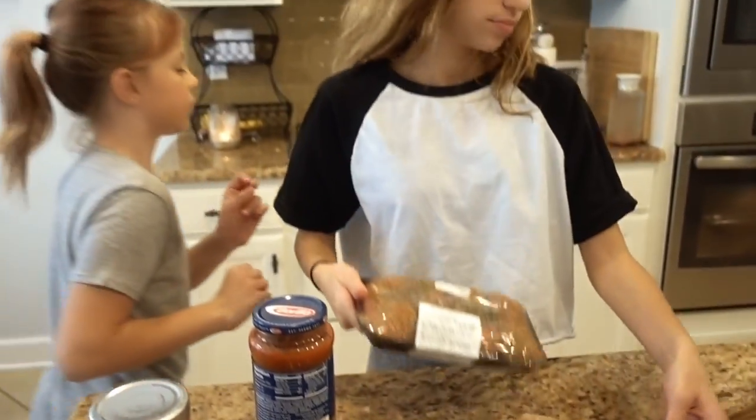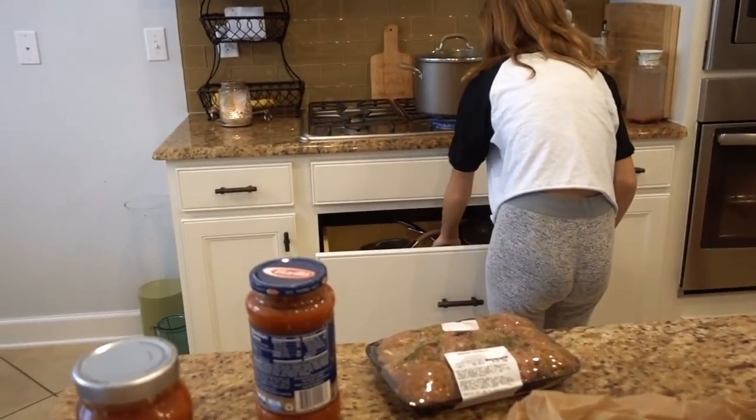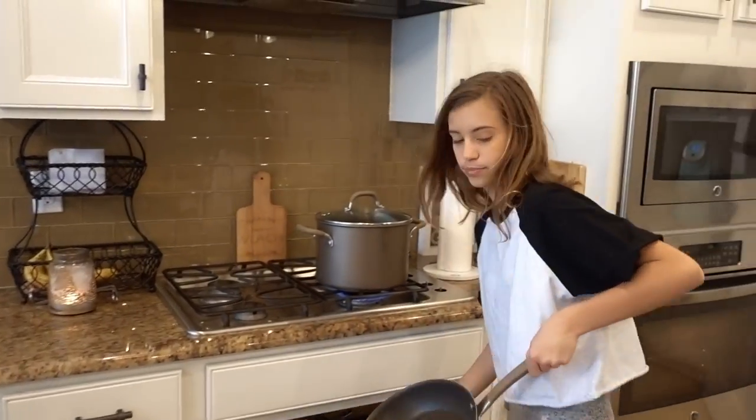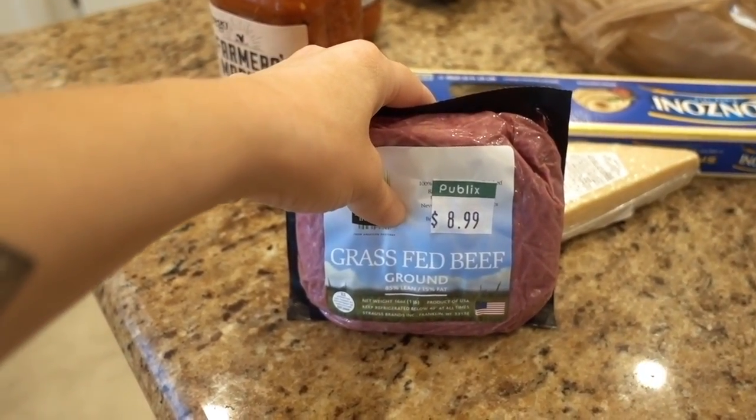Jayla opted for the pre-made meatballs, which could go good or bad — you never know because you can't control the seasoning in those. So we'll just have to wait and see. I'm just going to put these in a pan.